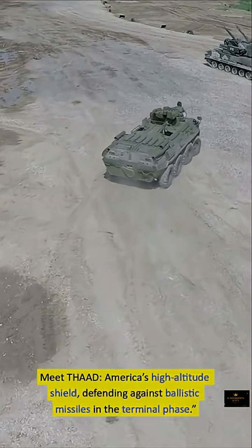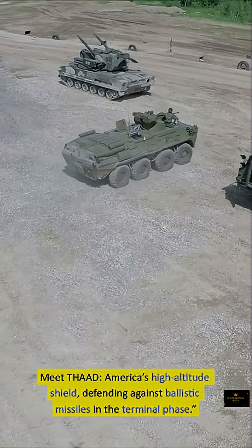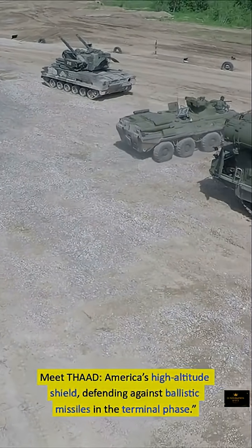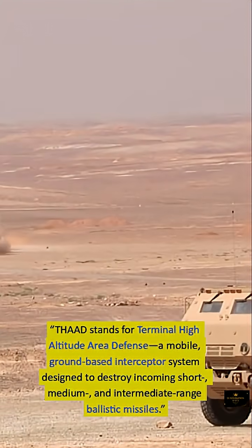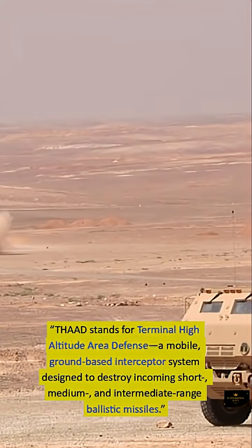Meet THAAD, America's High Altitude Shield, defending against ballistic missiles in the terminal phase. THAAD stands for Terminal High Altitude Area Defense, a mobile, ground-based interceptor system designed to destroy incoming short, medium, and intermediate-range ballistic missiles.